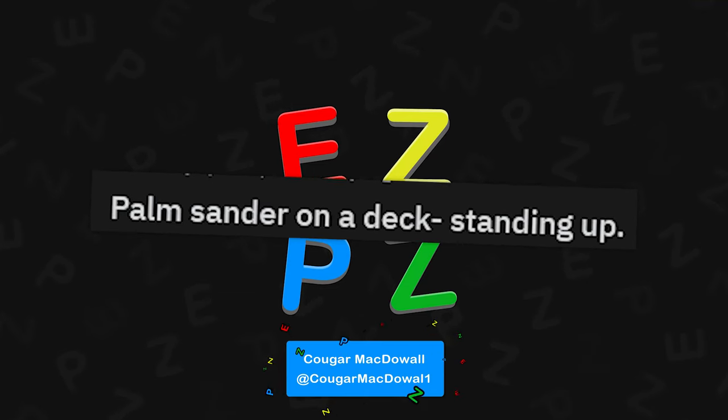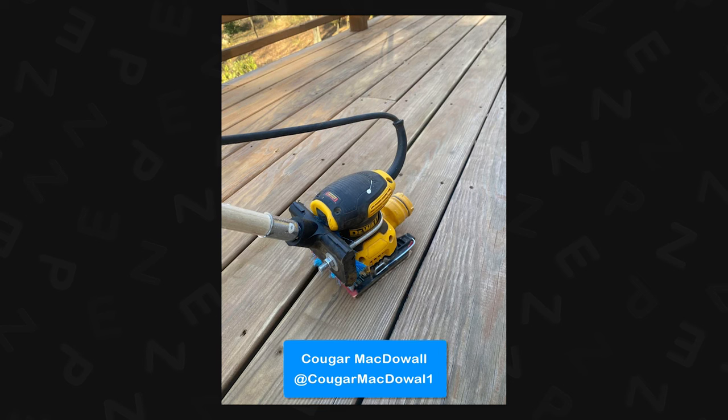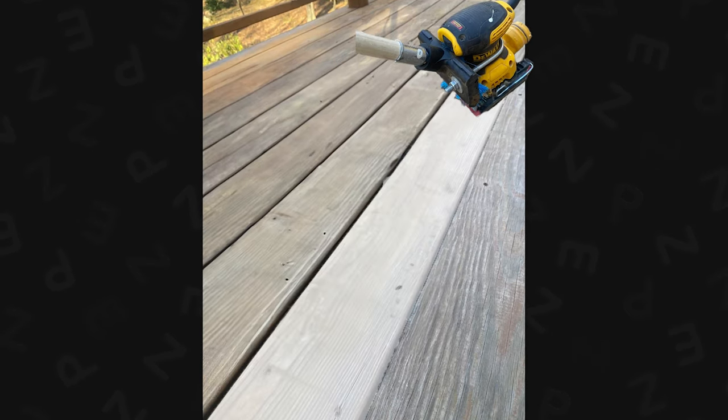Palm sander on a deck, standing up. That's actually really brilliant because I hate palm sanding an entire deck. You could just broom it. That's absolutely fantastic.